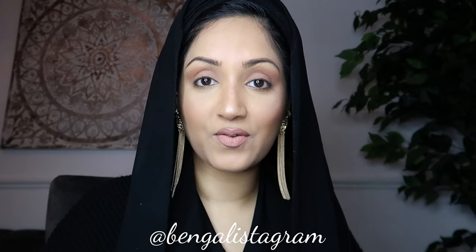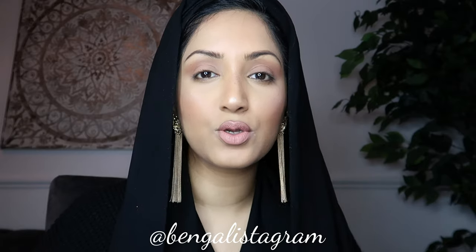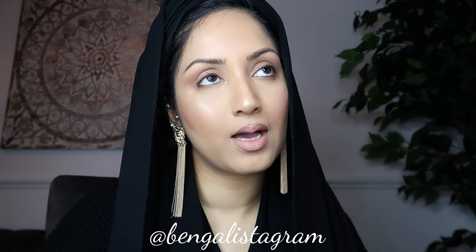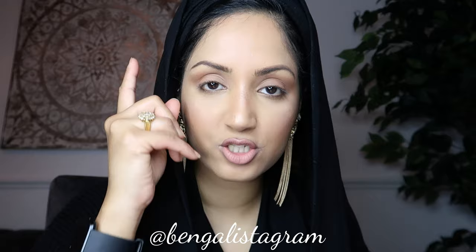Hope you guys enjoyed this video! Let me know what other challenges you want me to do. I'm very active on Instagram — follow me there, I have the same username: Bengali Instagram. Pop in and say hello to me on Insta. Please follow me, and make sure you subscribe, like, comment and share my video. Bye bye!